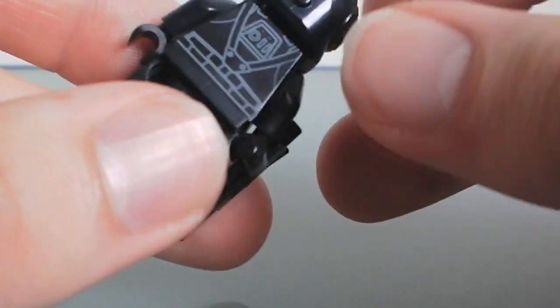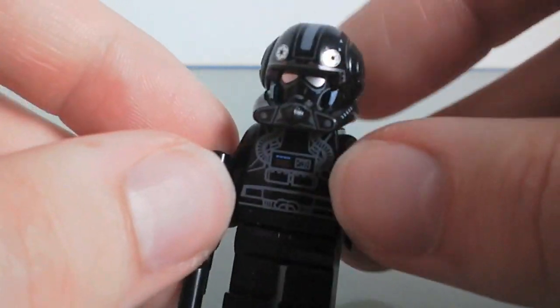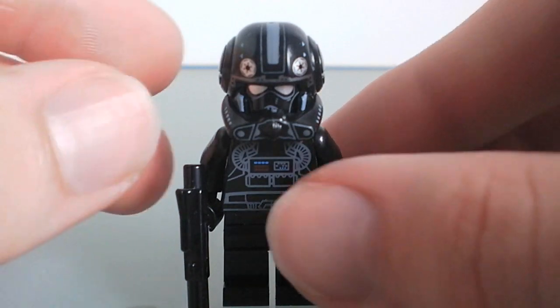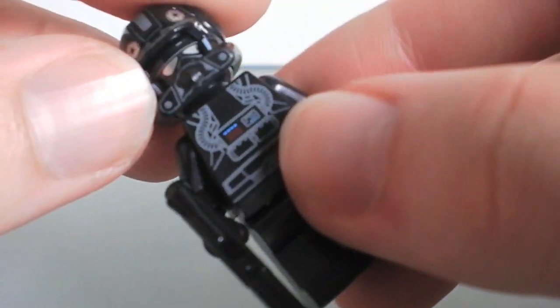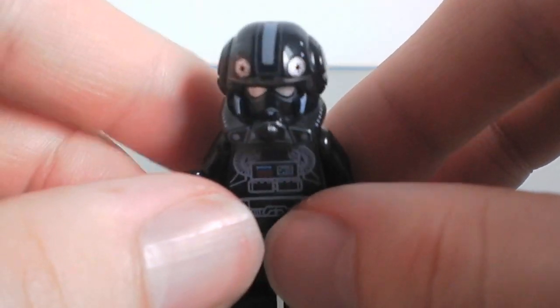Very, very nice, very cheap minifigure. You can get this in the V-Wing even now, and it's only a $15 set. So very easy to pick up. I almost want to get another one of these just so I have a set of them. That is the number five choice.